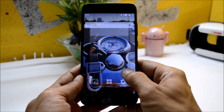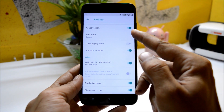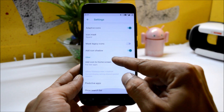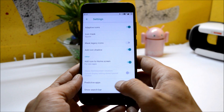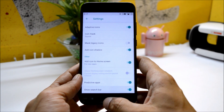This will be the first look of your ROM. Long pressing the home screen will take you to the launcher settings. Here you can customize the launcher — you have many options to change the icon mask. You can also enable or disable new application icons on the home screen, predictive app status bar, and search can be enabled or disabled from here.